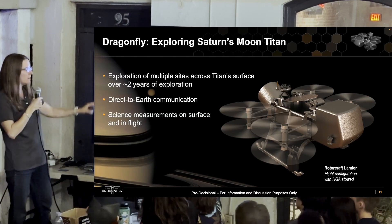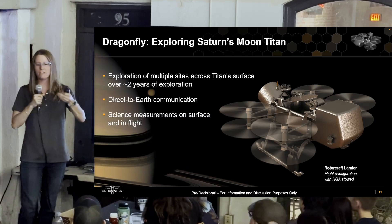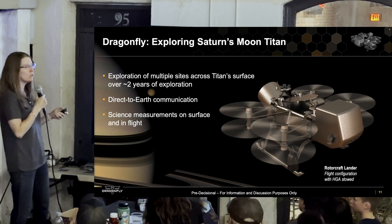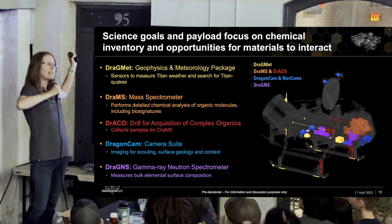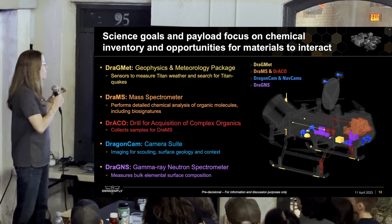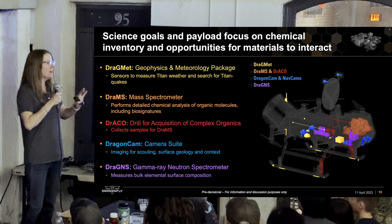In our two-year prime mission, we have the opportunity to explore many different terrains, because Titan isn't just one boring place — it has dunes, impact craters, basins, inter-dune regions. Multi-kilometer hops get us to new places faster. Dragonfly is a New Frontiers class mission, not a flagship like Cassini or Perseverance, so its budget is more constrained. Flagships might carry eight to ten instruments; we had to be more careful and select a complementary package that will still revolutionize our understanding of Titan.